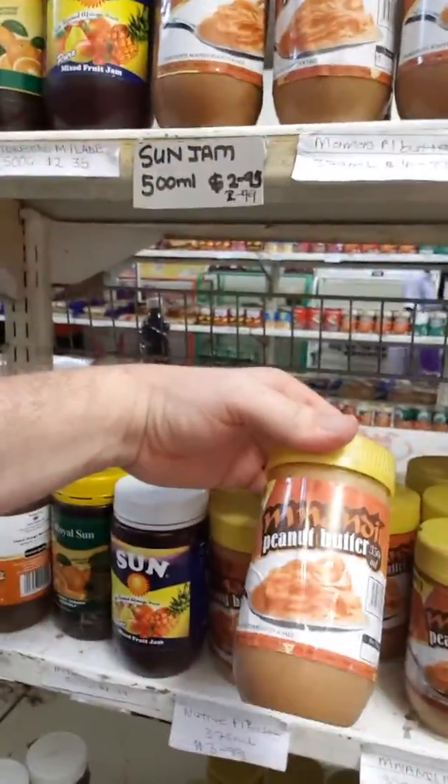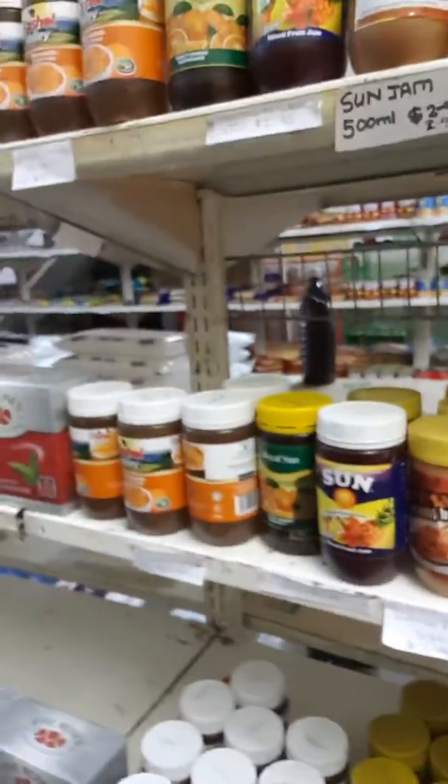Let's see — it's peanut butter. Manandi peanut butter. What's it got? Tea. Milk. Cheap bog roll. Nothing. Frozen food. Yeah, so that's the rest of the shop. Pretty basic, isn't it?